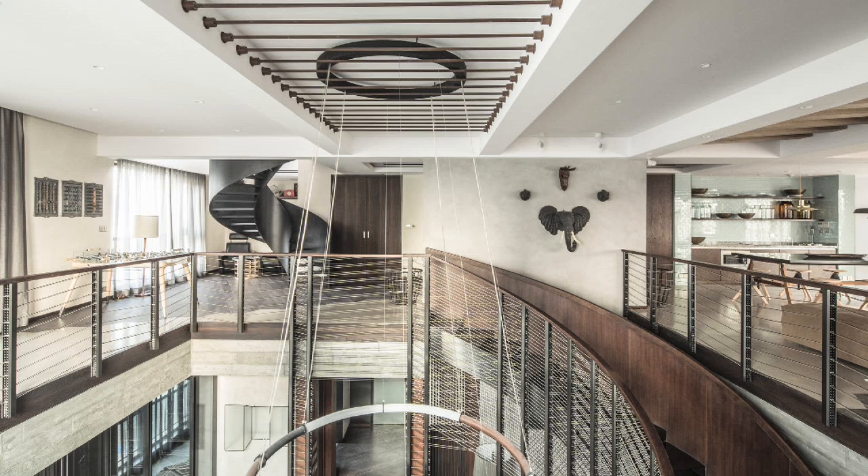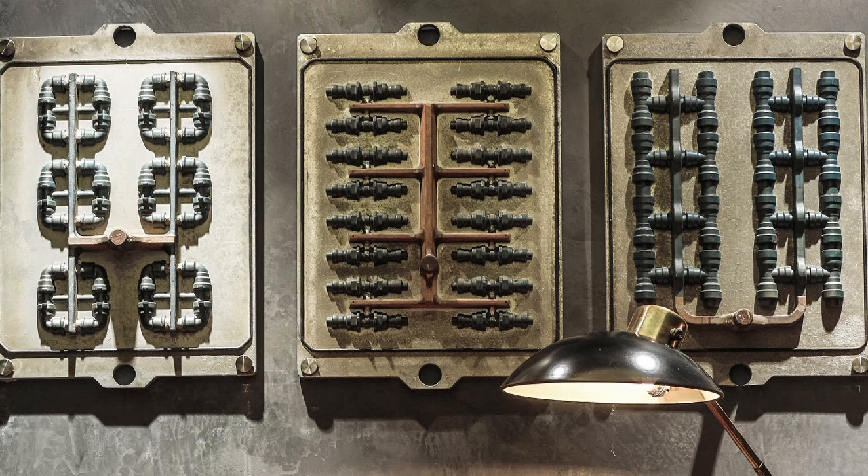Hi, my name is Joyce. I run Joyce Wang Studio. I'm out of Hong Kong. Our project, Shentian Di Penthouse, was selected as the winner for the residential category for the Inside Awards.